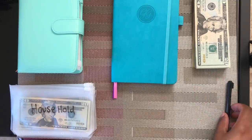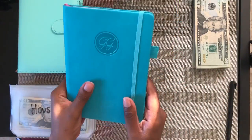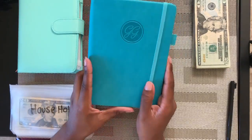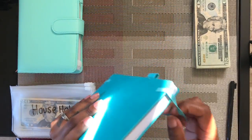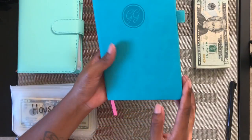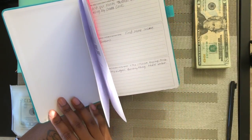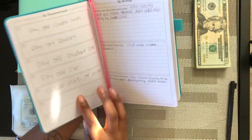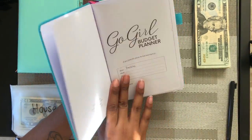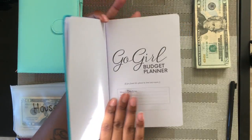Today I have a new planner that I got from Amazon called the Go Girl planner. I wanted to try it out. The other planner I was using was Erin Condren. It's a monthly planner, so it starts off with this page — the Go Girl budget planner.